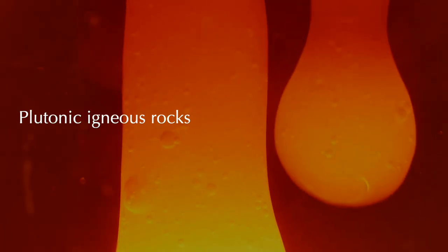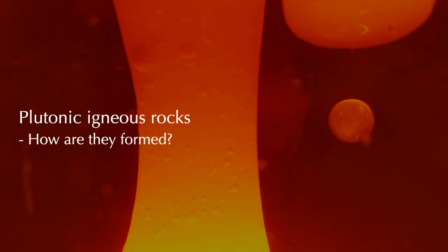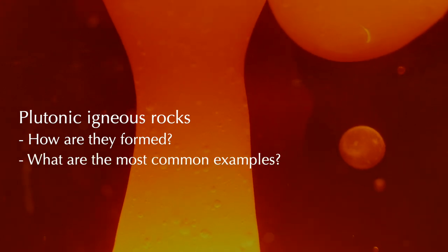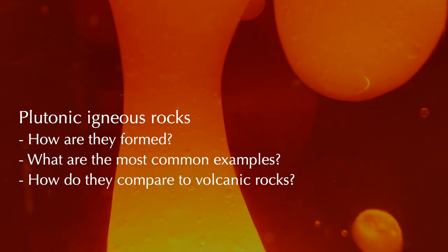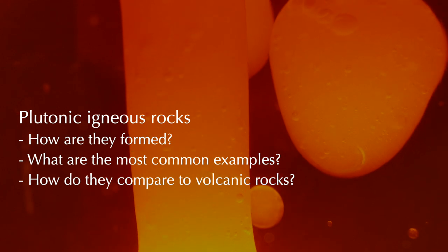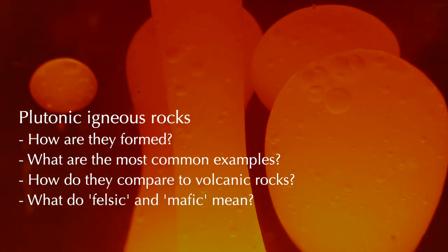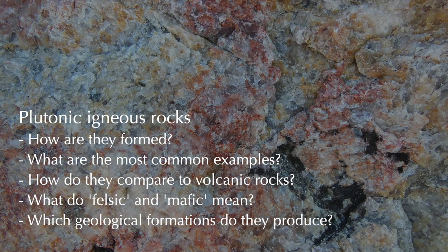Time for a summary. You should now be able to define a plutonic rock in your own words, and name some common examples. You should be comfortable comparing plutonic and volcanic rocks in terms of how and where they form. It would also be helpful to know what the terms felsic and mafic refer to. Finally, you should be able to name and describe some key plutonic formations, especially magma chambers, dikes, sills, and batholiths.